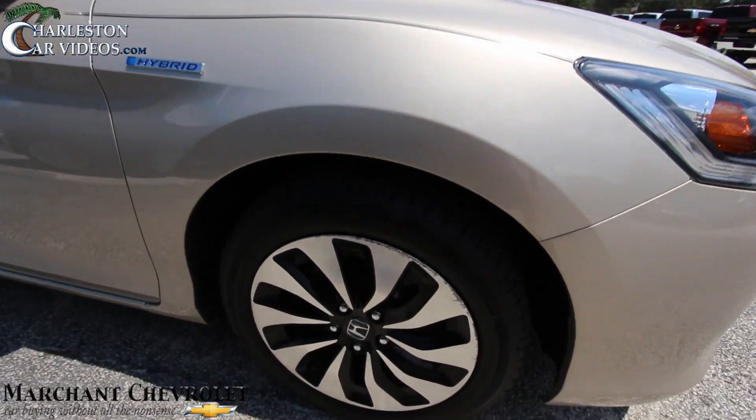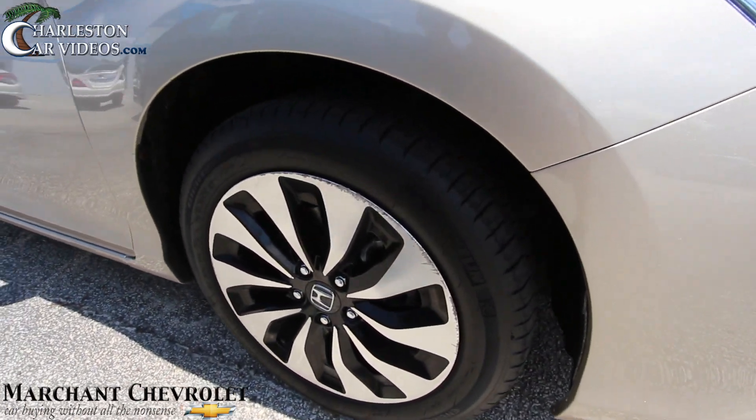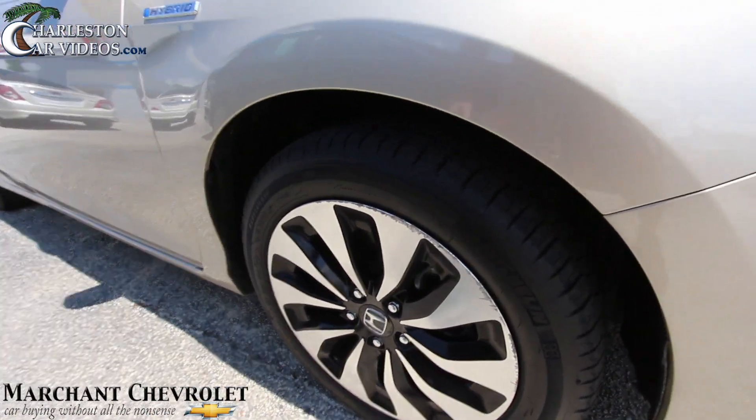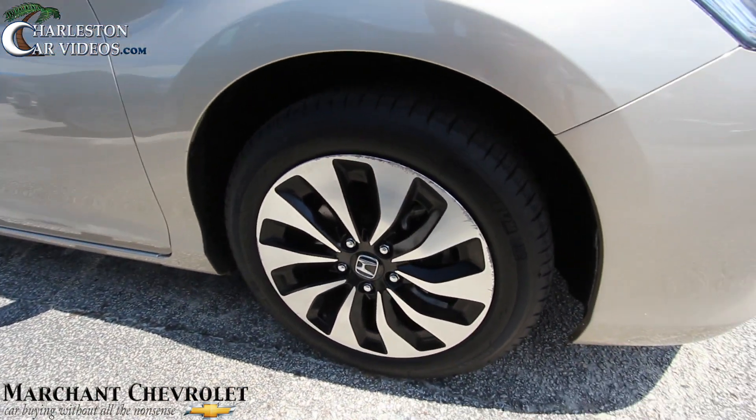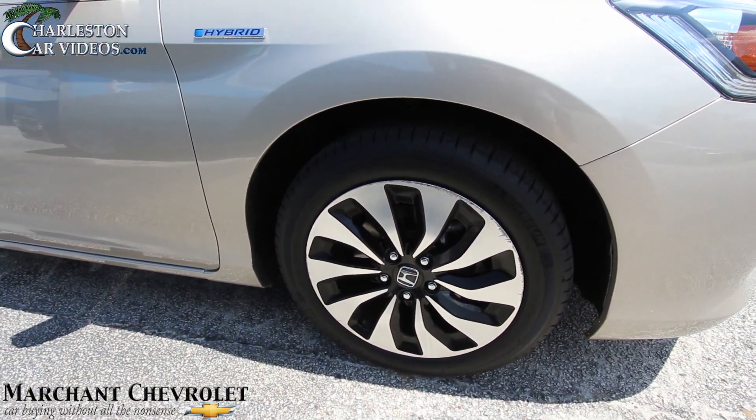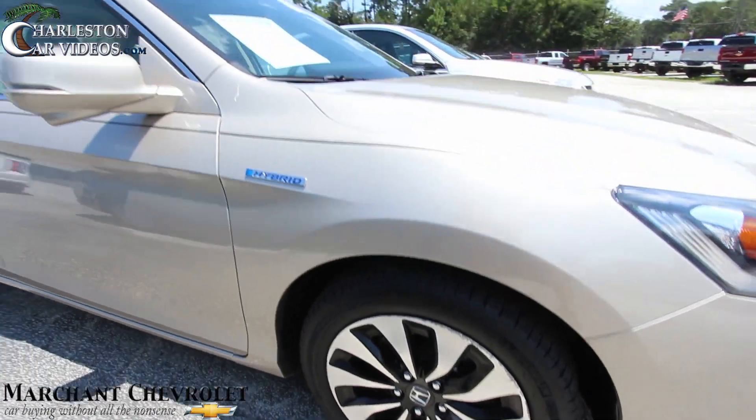Let's take a look at these wheels — got Michelin tires on there. Those are brand spanking new tires. We do have some curb marks going right around that alloy wheel right there. Those are 17-inch in size with a 225/50 series Michelin tire.